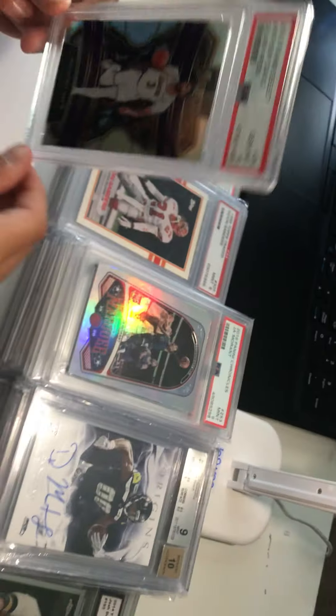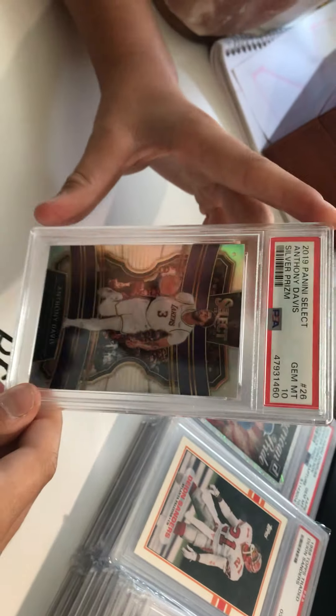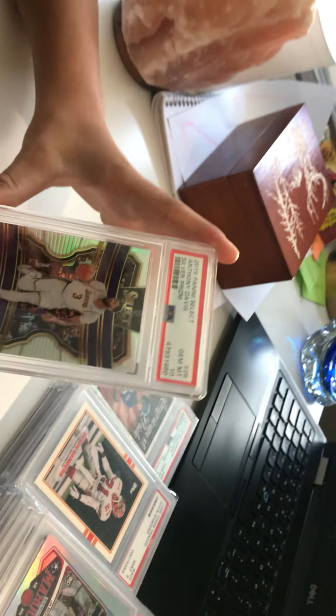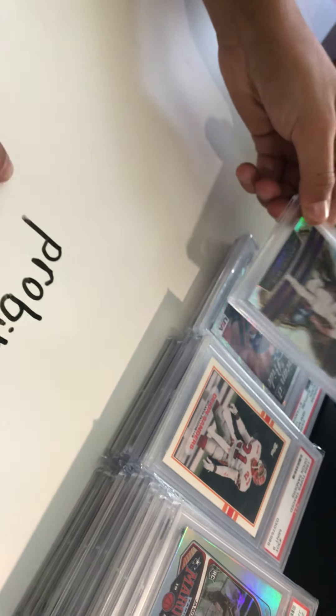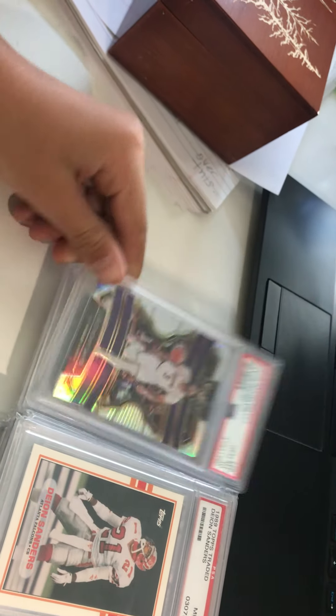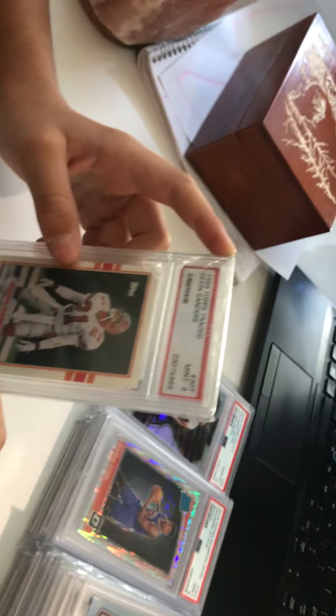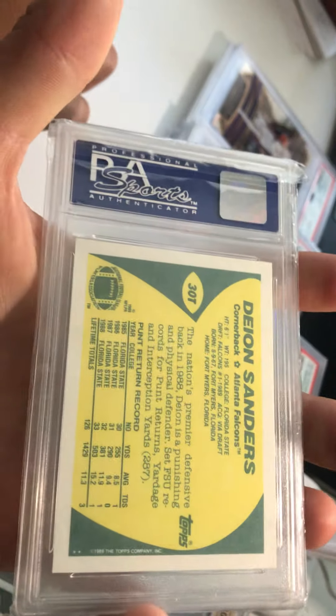Got the Torkelson for 100 bucks on an IG deal. Next up we got an Anthony Davis PSA 10 2017-2019 Select silver — shout out to our eBay store, we are selling this for 180. If you're interested, our eBay store is P Robinson 18 all lowercase. Next up we got a Deion Sanders 1989 PSA Mint 9 rookie card — very clean, very OG. Got this for 40 bucks, a steal.